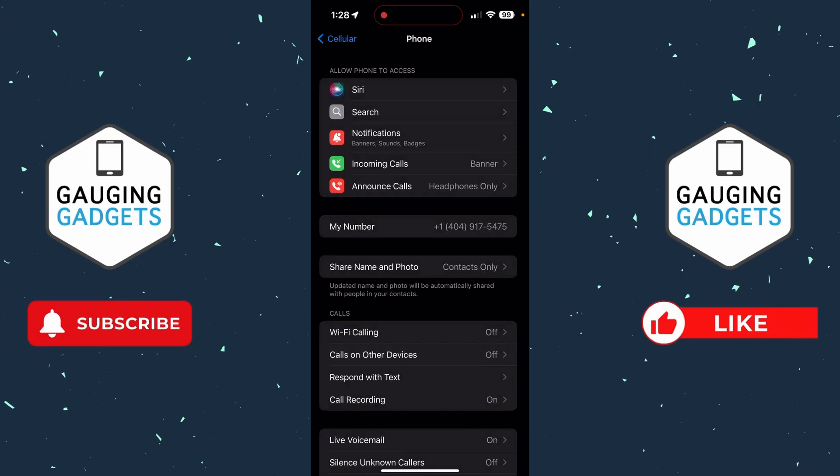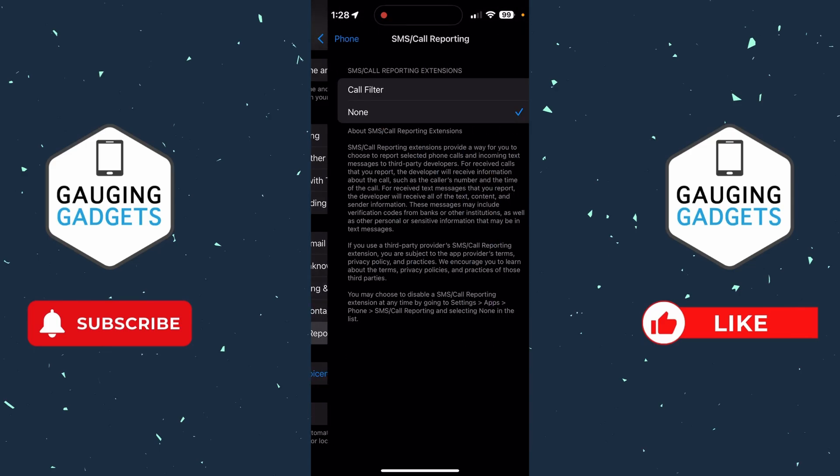Additionally, go back and scroll all the way down and select SMS and Call Reporting. If you didn't turn this on, go ahead and select None. This will prevent your SMS and calls from being reported to a third party. Usually this is used to detect spam, so if it's turned on, make sure it's a call filter you're using for spam detection. If you didn't turn it on, select None to prevent any possibility of someone spying through that method.